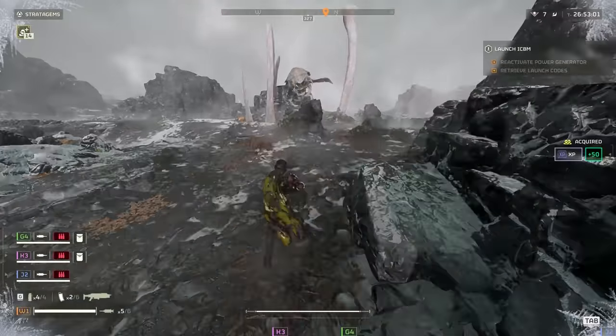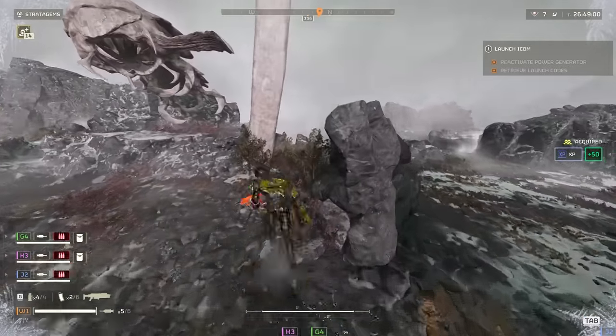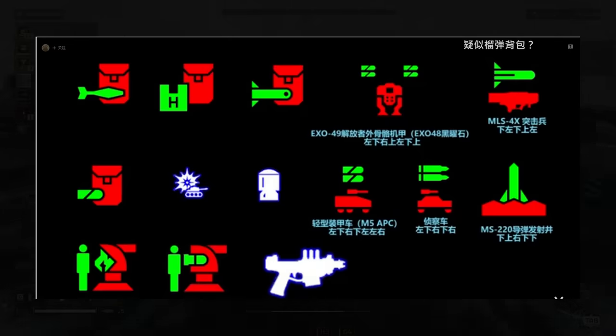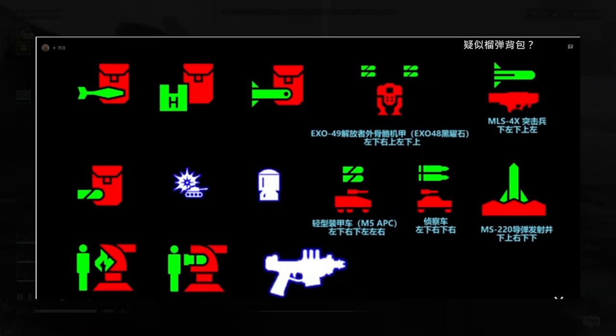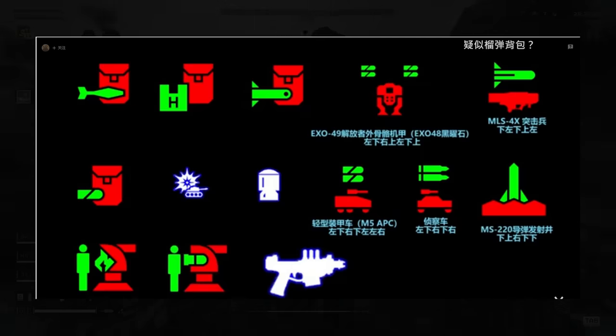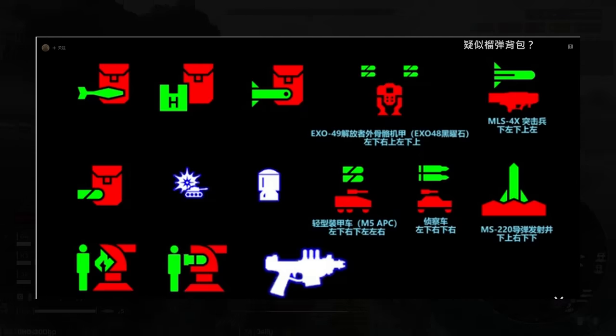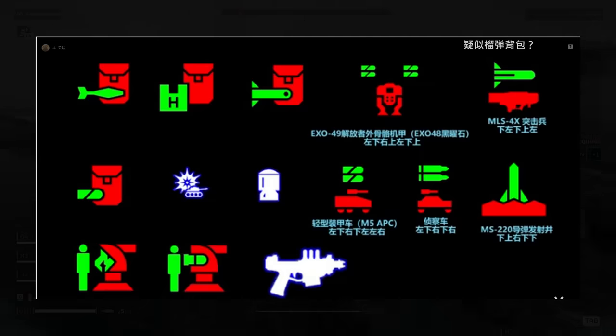Moving on to some new leaks that haven't really been talked about — starting with these new icons. Some we've seen before, like the autocannon mech in the top right. There are new backpacks; I think the hback is the med pack leaked a while back, basically a new healing stim backpack for carrying extra stims. You've also got new turrets — the flame turret, the grenade launcher, the man-cannon — plus the APC, jeep, javelin rocket, and a missile silo stratagem that calls in a laser-guided missile.